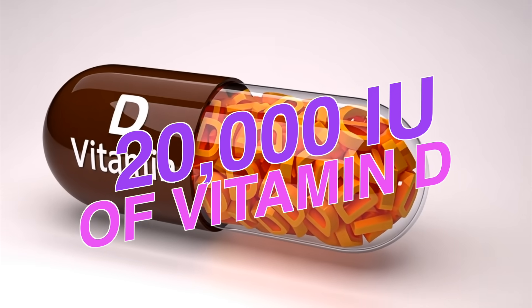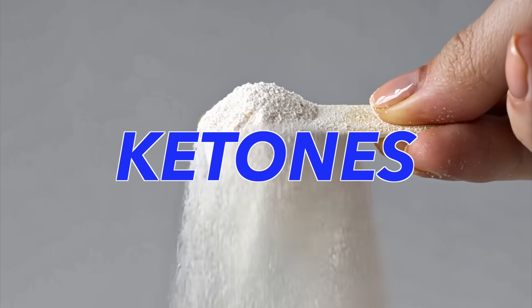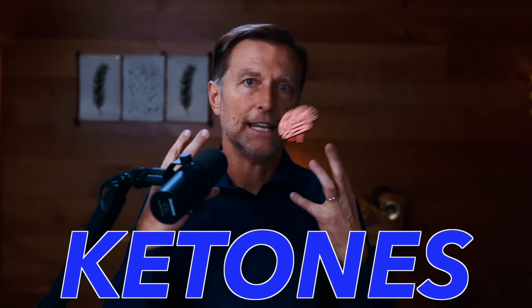I would recommend taking about 20,000 international units of vitamin D. There's also the fuel that you feed the brain — if you're living on carbohydrates and sugar, you're going to create starvation in the nerve cells. You really want to put your brain in a state of ketosis. Brain cells love ketones. To get into ketosis, lower your carbohydrates. If you have signs of dementia, I'd highly recommend taking ketones as a supplement and also MCT oil on a regular basis, because MCT oil can turn into ketones and feed the brain directly.